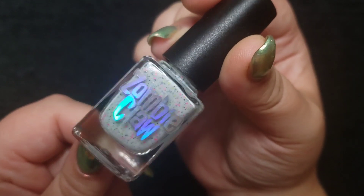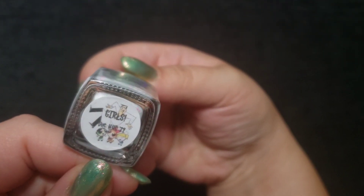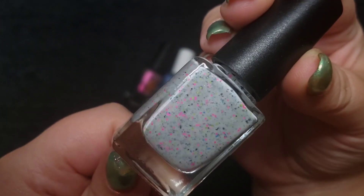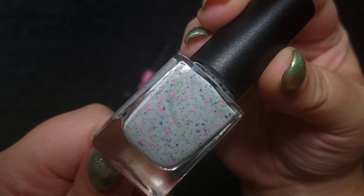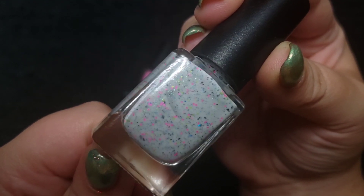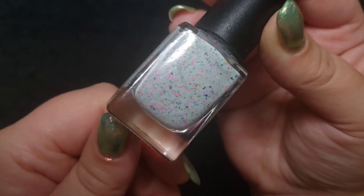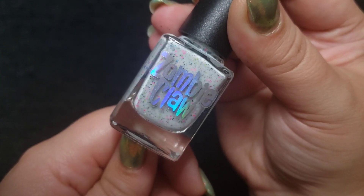This next one is a Zombie Claw. I definitely want to wear this one soon. This one is called Girls, and it's from the Powerpuff Girls theme they've been working on. Really pretty — lots of different glitters and flakies with a little bit of shimmer in there. Really interesting. Nice crelly by Zombie Claw.